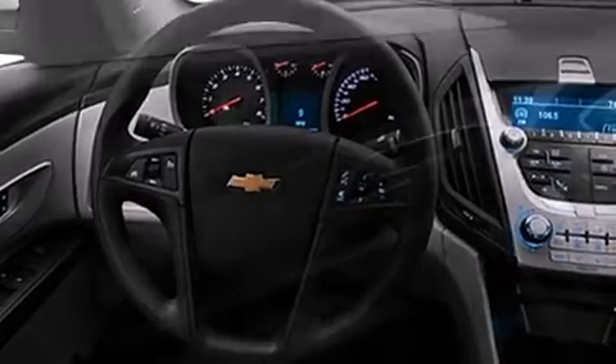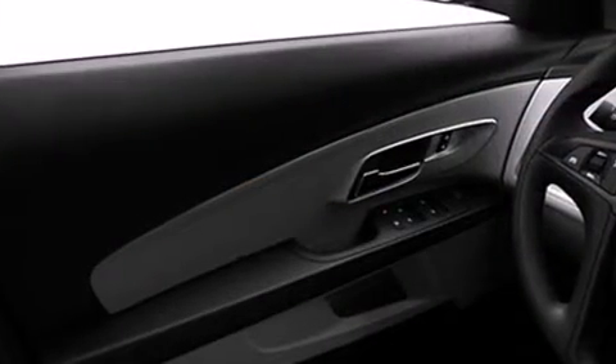Chevrolet infused the interior with top shelf amenities such as one-touch window functionality, a tachometer, an outside temperature display, remote keyless entry, and cruise control.